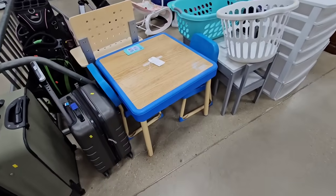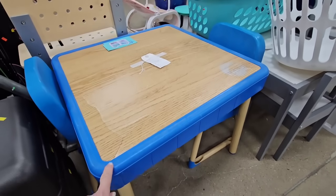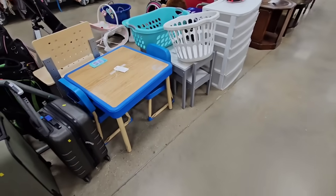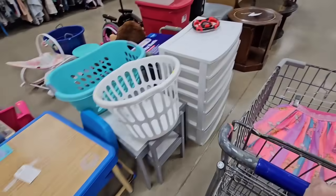And then this table caught my eye. This is the table I had when we were younger, and now my kids use it because my mom doesn't throw anything away. So it is still at my parents' house.